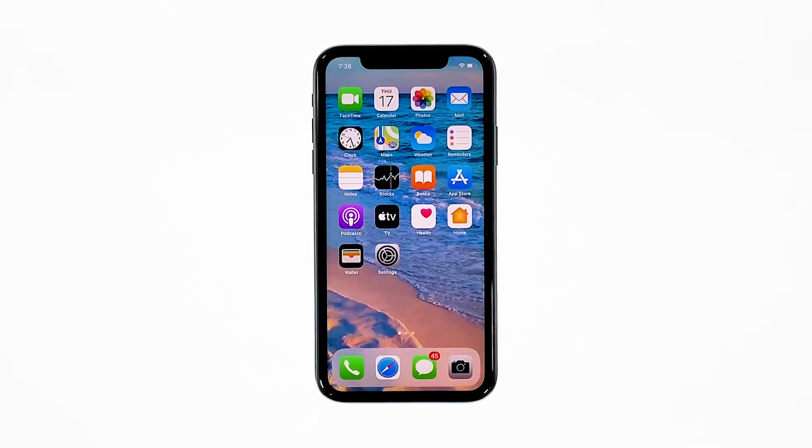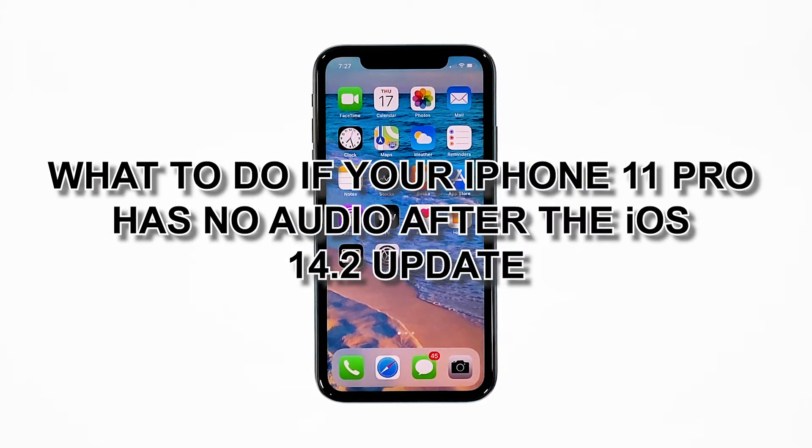Many users reported that shortly after an update, the loudspeakers of their iPhones no longer make a sound. Some said that their devices don't play the notifications or even music tracks. If you also have this problem, then we will help you fix it. In this video, we will show you what to do if your iPhone 11 Pro has no audio after the iOS 14.2 update.